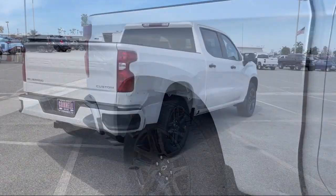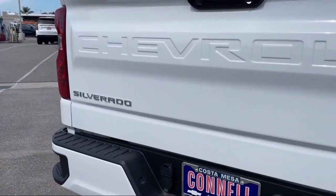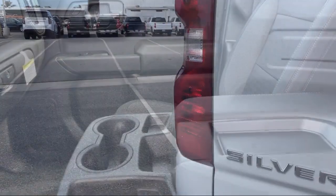It also features the Chevrolet Infotainment 3 system, lane keep assist, an 8-speed electronically controlled transmission, lane departure warning, and privacy glass.